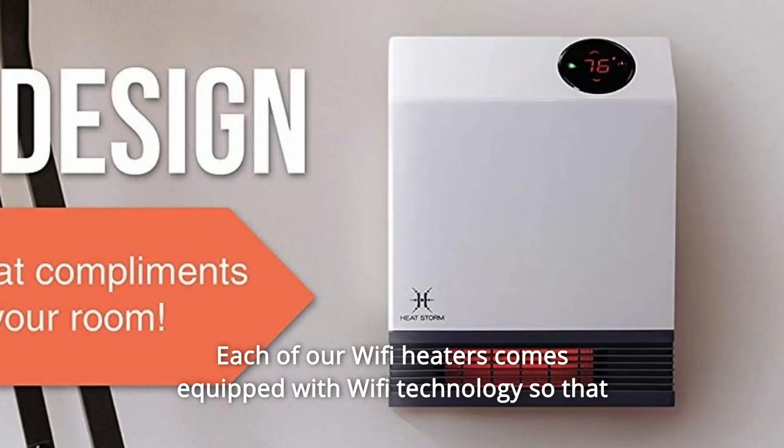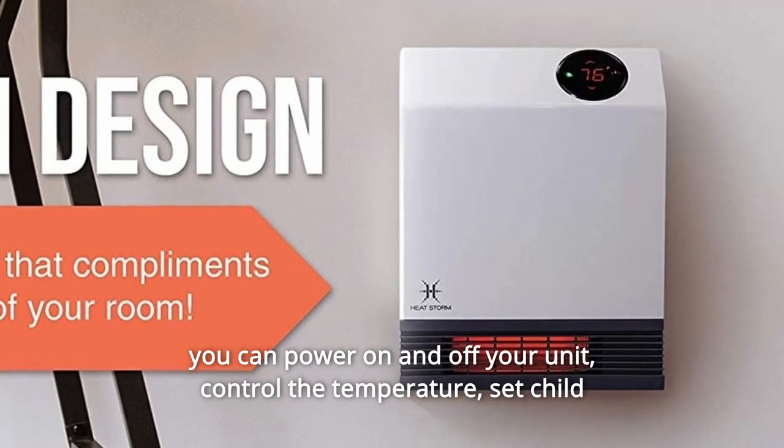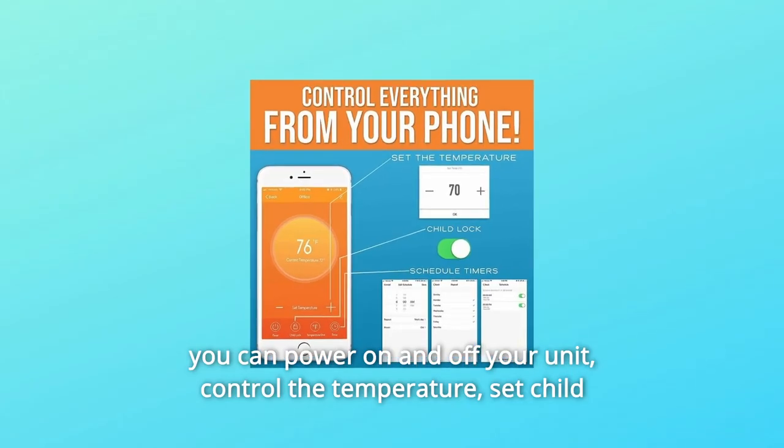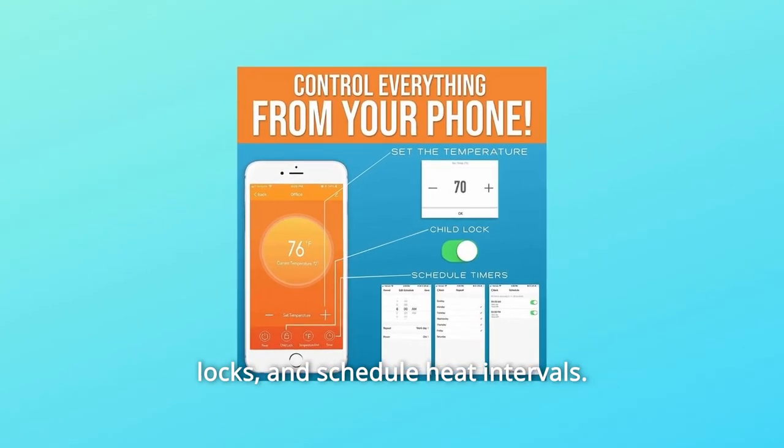Each of our Wi-Fi heaters comes equipped with Wi-Fi technology so that you can power on and off your unit, control the temperature, set child locks, and schedule heat intervals.